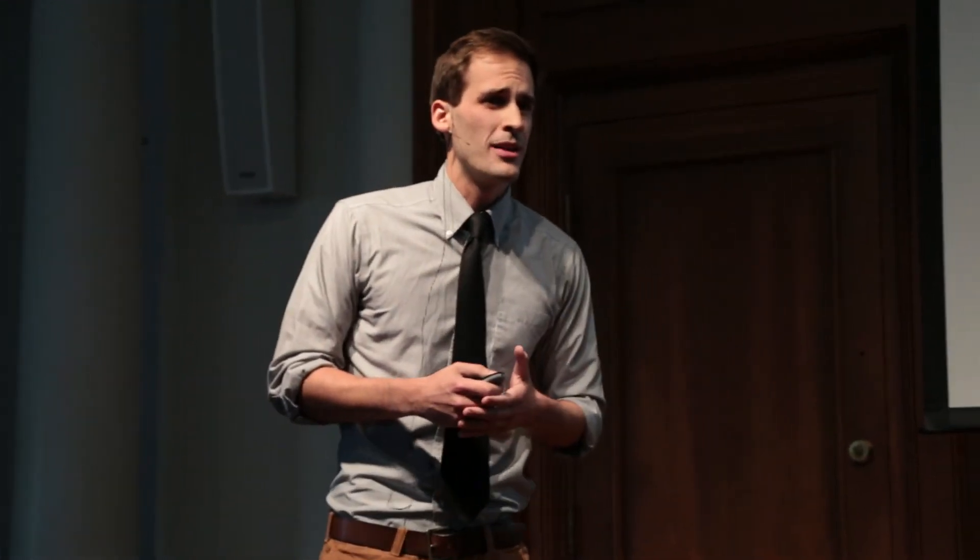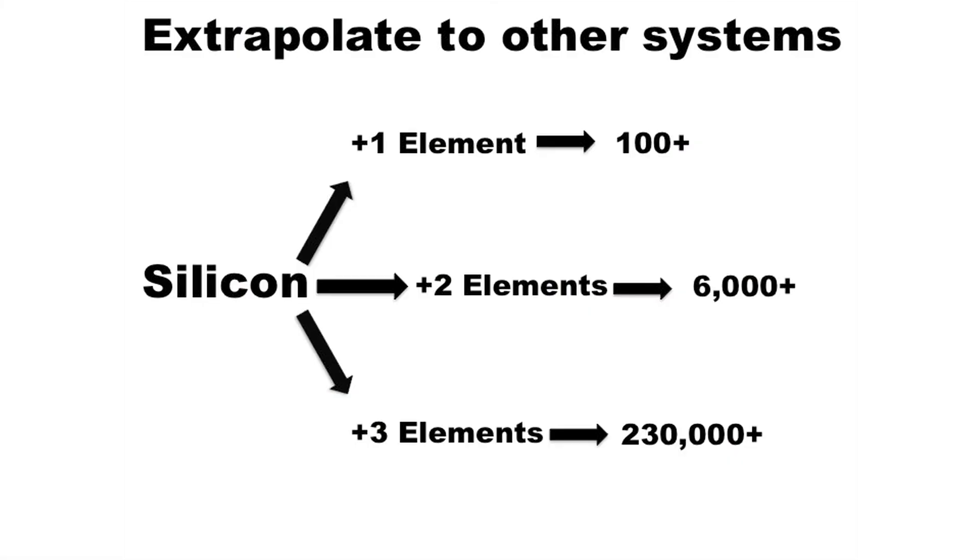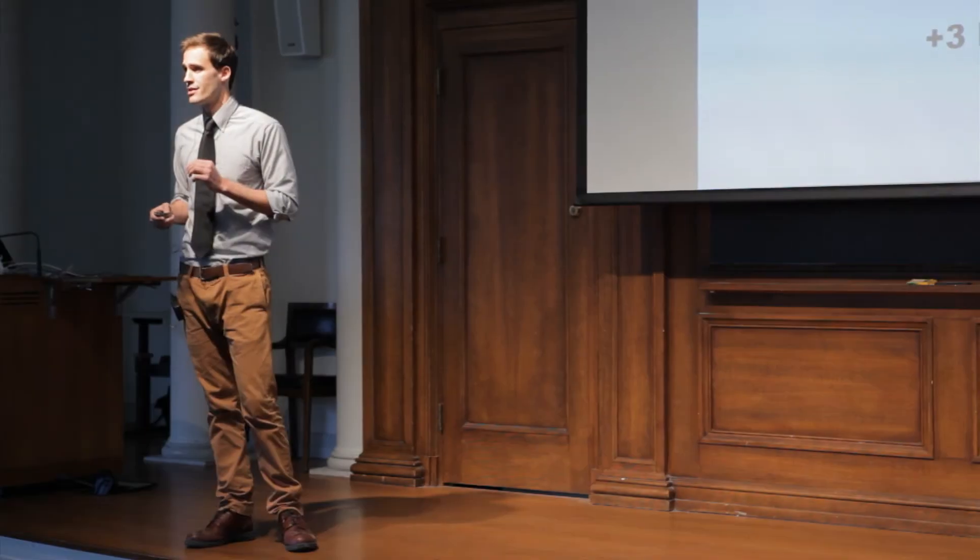With only two elements added to silicon, the material is still not too interesting. If I go up to three elements, that number drastically increases to over 230,000 different combinations — and again, this can be predicted through CALPHAD.